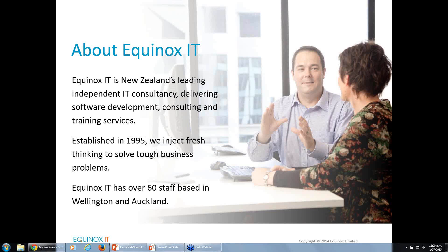Welcome everybody to what is a lovely day here in Wellington, albeit a winter's day. My name is Mindy Clues and here at Equinox IT I'm the manager of our learning services. Equinox IT injects fresh thinking to solve tough business problems and we deliver software development training and consulting services.